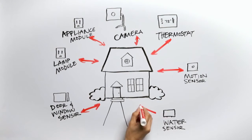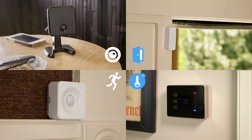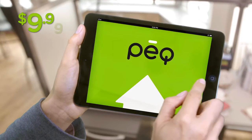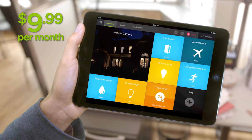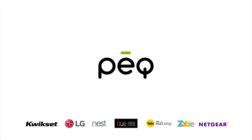Add more devices to your system at any time — from cameras to door locks, water sensors to motion detectors and more. One simple app, one monthly fee. Unlimited devices. Protect what you love with PEAK.